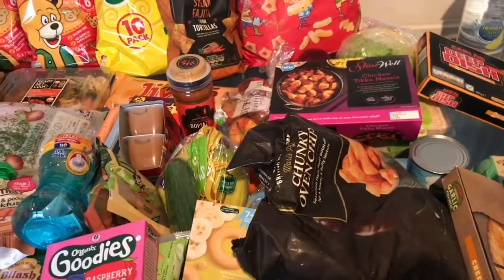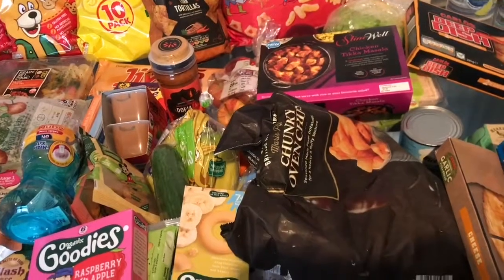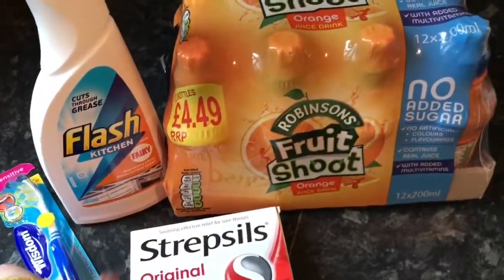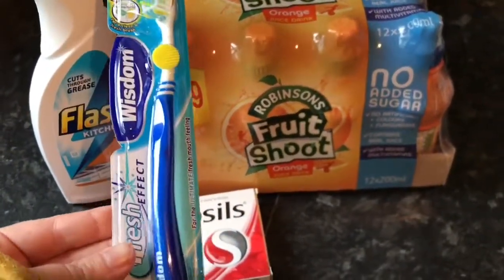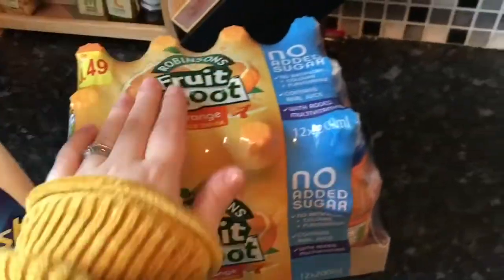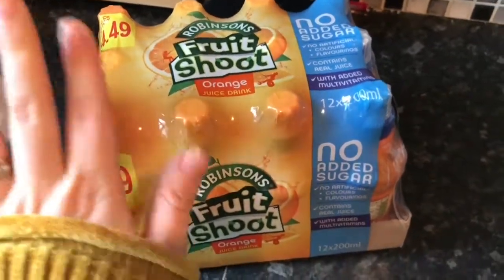The whole Aldi shop came to £65, which I think is a really good price for it all. We also popped into Home Bargains — Izzy got a new toothbrush, I got some insoles, some more kitchen cleaner, and these were £2.99 for 12 fruit shoes which Thomas takes in his packed lunch.